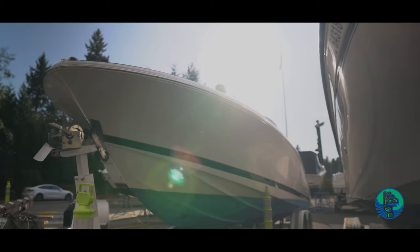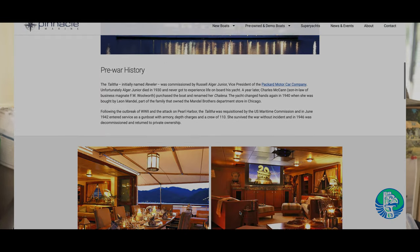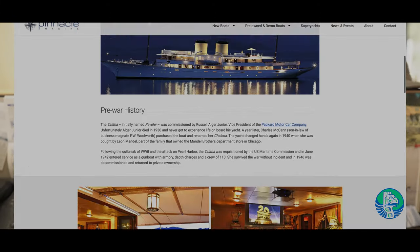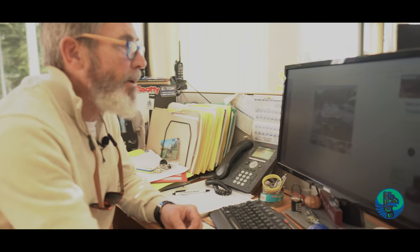The first boat that we're going to be featuring on our blog is a 25 Crisscraft. This Crisscraft has an interesting history — it was once a tender on a large expedition yacht, an 80-meter expedition yacht owned by the Getty family, and went all over the world as a tender for that boat.